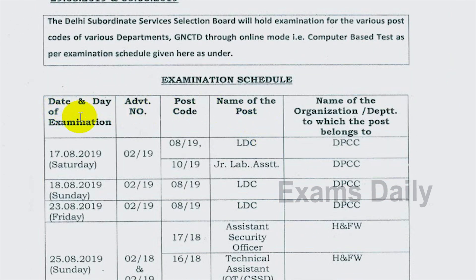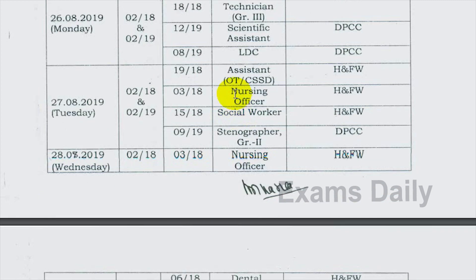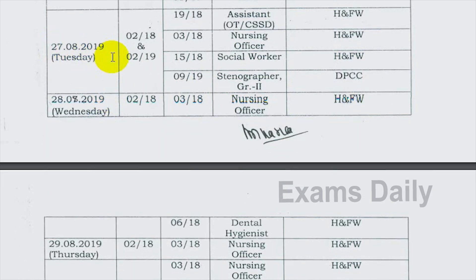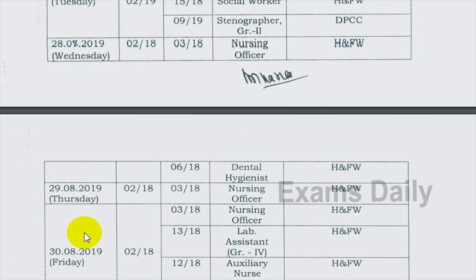In the schedule we can check the date, day of the examination, advertisement number, post code, name of the post, and name of the organizational department. The nursing officer exam date is 27/8/2019, and the examination is going to be held on 27, 28, 29, and 30 August 2019 — four days conducted by the DSSP.